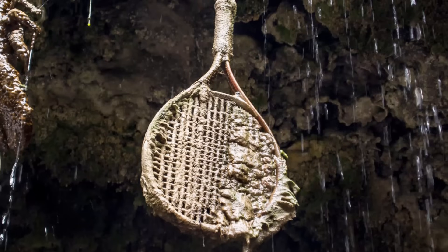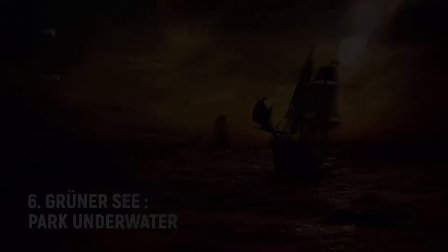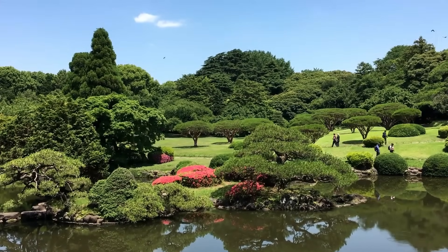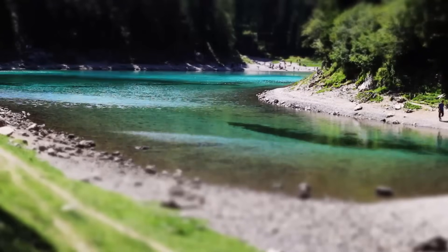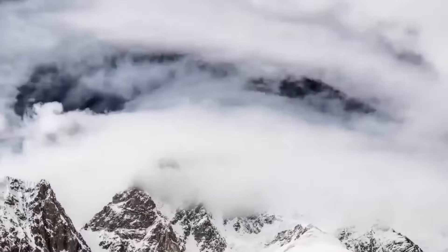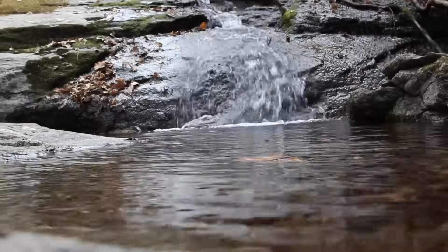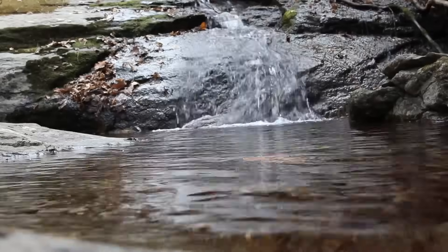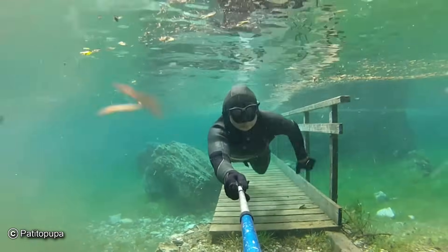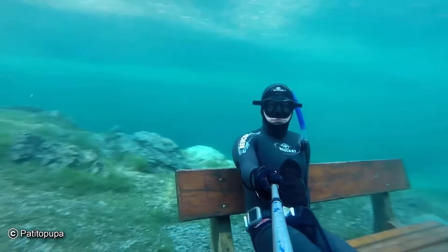Number six: Grüner See, an underwater park in Austria. Underwater in Austria there's a park with beautiful hiking trails and benches you can jog through on any autumn morning. If you visit in the spring, though, you'll need scuba gear. The park is near the Hochschwab mountains, which are covered with snow in winter. When that snow melts, the park's lake doubles in size and drowns the park — and if you swim through it you'll see benches and bridges under the water.